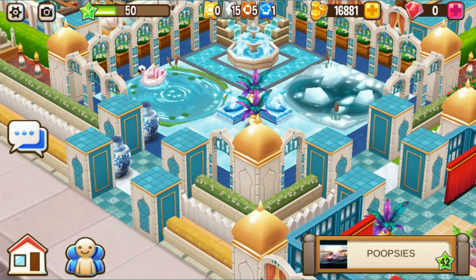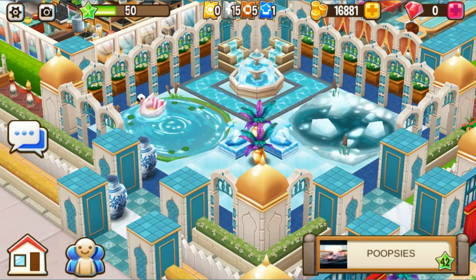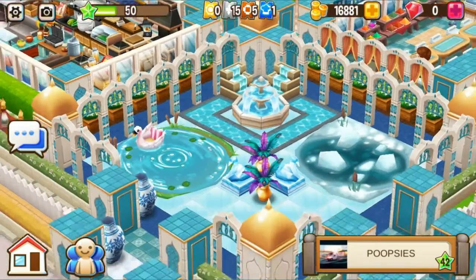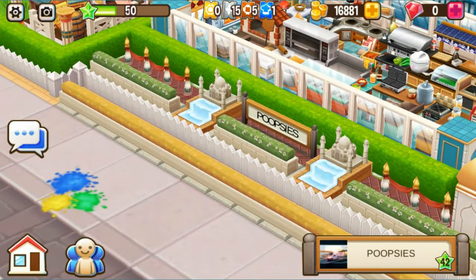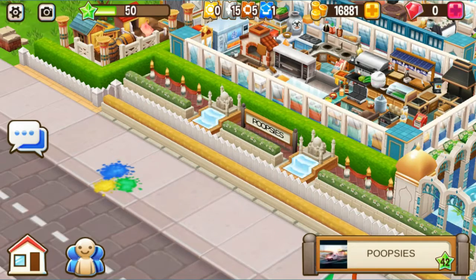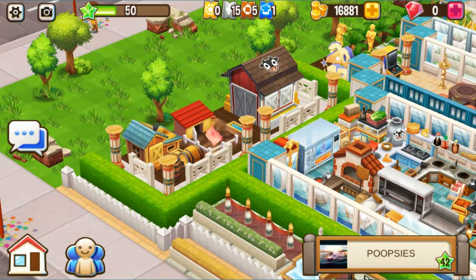You've got the peacock feather vase or display. I like that too. And I like how you use the doors as windows because they look beautiful. There are no rules when it comes to decorating — you can do whatever you like with the decor, and it's beautiful. And you've got another fence over here, and you've got two Taj Mahal fountains on either side of your restaurant sign. I really like that. I like the fence — very nice.